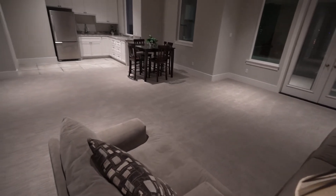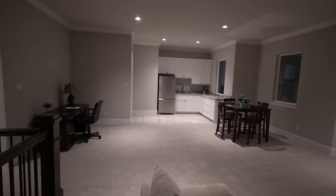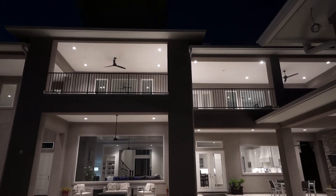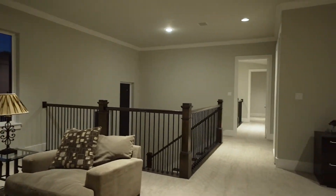Here we are in the upstairs master retreat that features a kitchenette, half bath, and amazing views over the lake. This can be a separate sitting area or a home office if you desire.